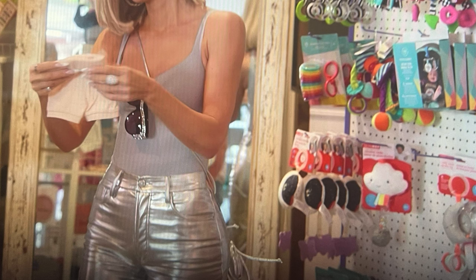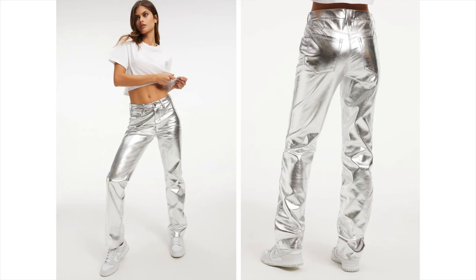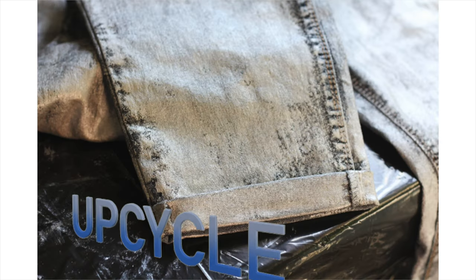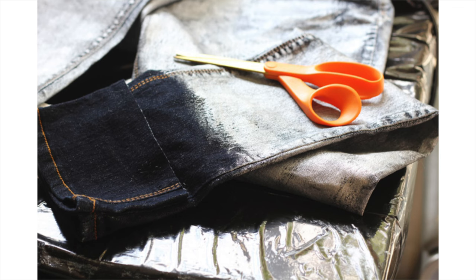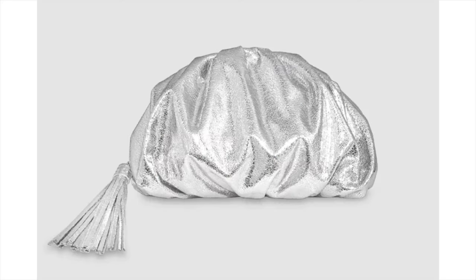Next up we have this amazing outfit while they're shopping — there are silver jeans from Good American and a cute gray tank top. I found the jeans on the Good American website; there are other shiny colors too. I also have a DIY where I DIY'd a pair of silver jeans — I've linked my old blog post about that below. With the outfit she's wearing a Balenciaga silver bag, but I found one from Rebecca Minkoff for a lot less — I think it's like $98.